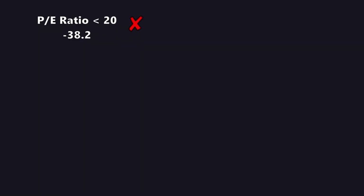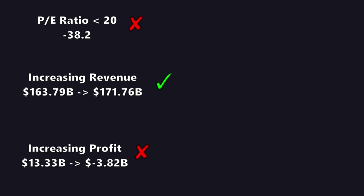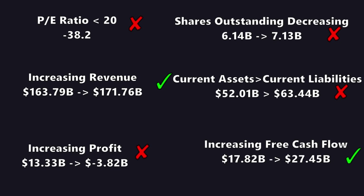To quickly summarize the six simple steps: PE ratio less than 20 was a fail with a negative PE. Revenue increased from $163 to $171 billion — pass. Profit decreased from $20 billion to minus $3 billion — fail. Shares outstanding increased from 6.14 to 7.13 billion — fail. Current assets of $52 billion cannot cover current liabilities of $63 billion — fail. But free cash flow increased from $17 billion to $27.45 billion — pass. That's only two passes, but I think they pass in the right areas, particularly free cash flow.